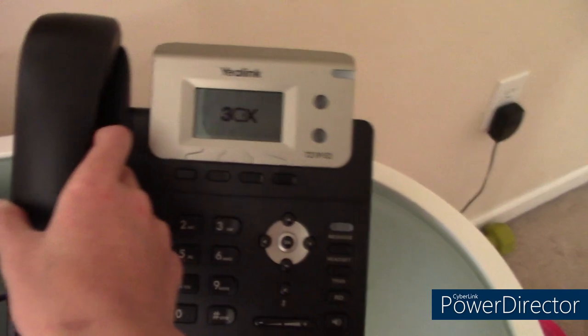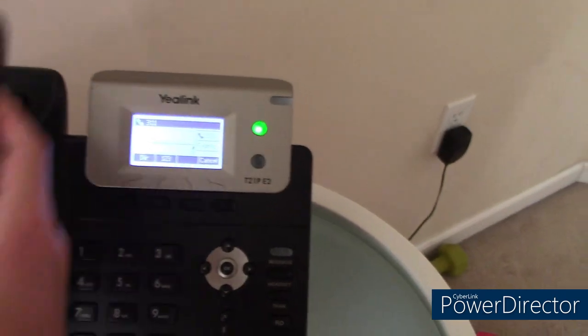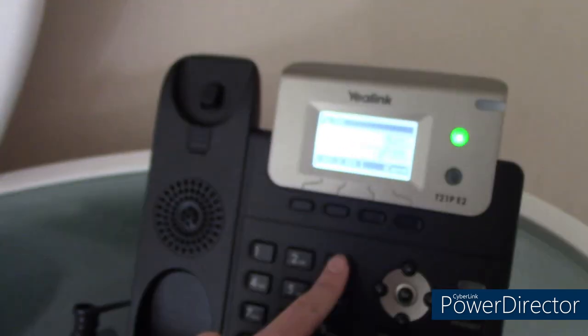We're in the master bedroom now. We also have a Yealink T20P E2 IP phone. The Cisco phone actually used to be right here, plugged into this wall jack. However, we've now moved it and connected it to the outlet and plugged it into that ethernet port right there.